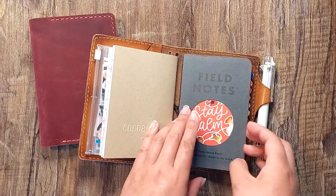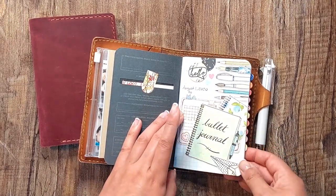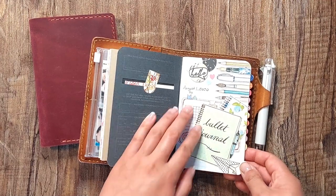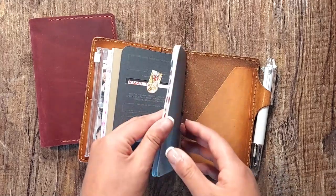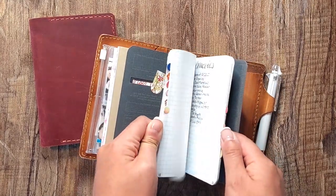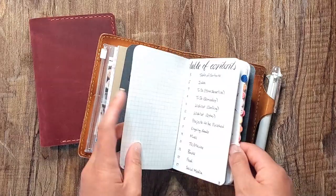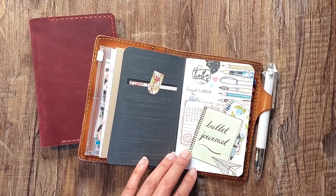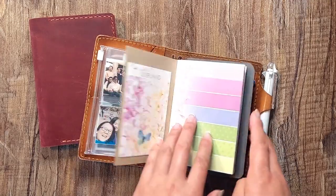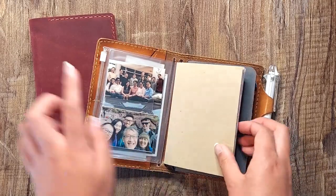As for the bullet journal insert, I'll put a link in the description box below to the idea behind setting it up. I've had it since August 2020 and haven't even filled it up yet. I just don't use it often enough to justify having it in there, which is why these two booklets are no longer part of my current setup.